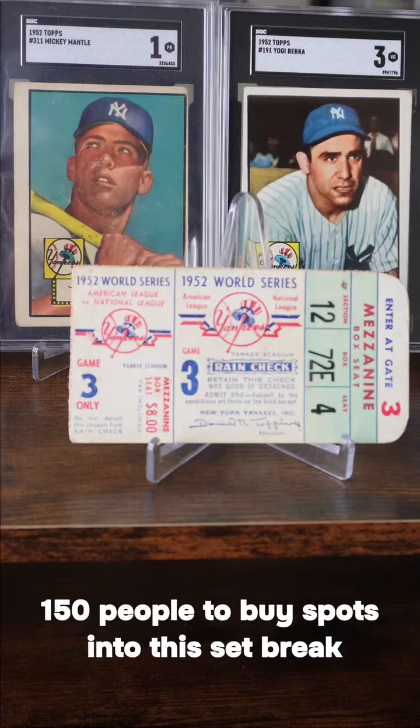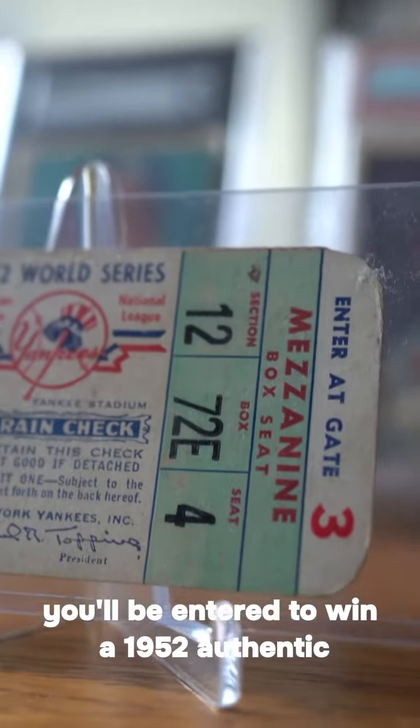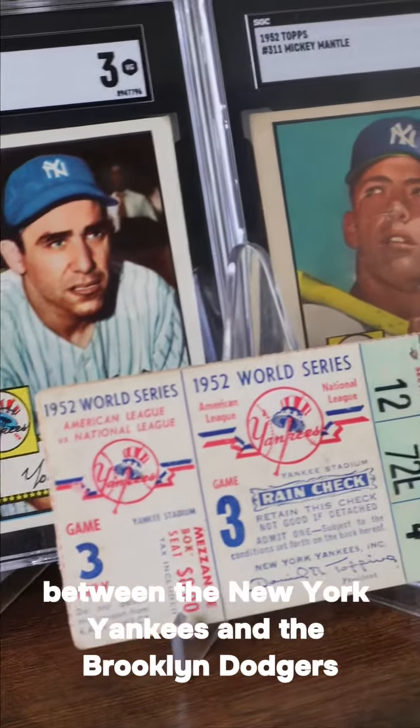The first being: if you are one of the first 150 people to buy spots into this set break, you'll be entered to win a 1952 Authentic World Series ticket between the New York Yankees and the Brooklyn Dodgers.